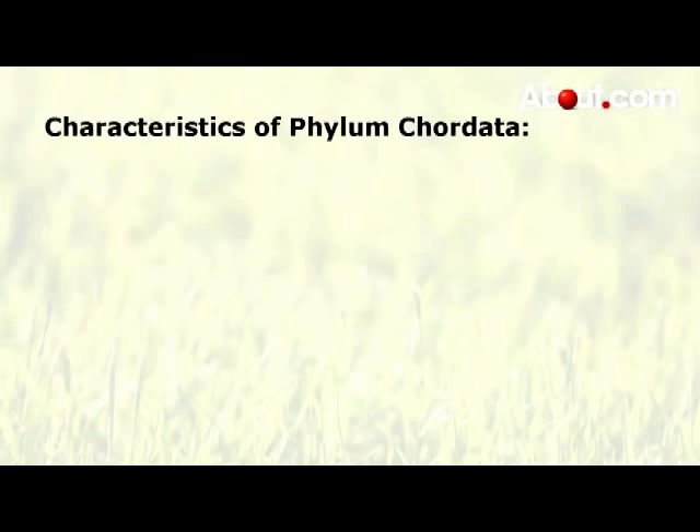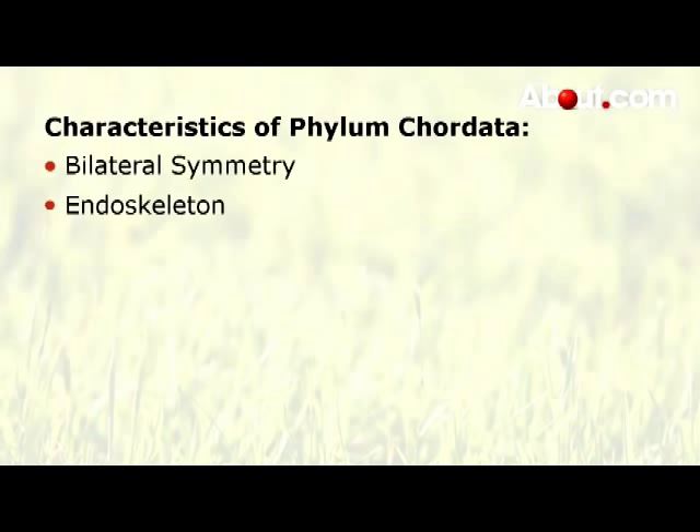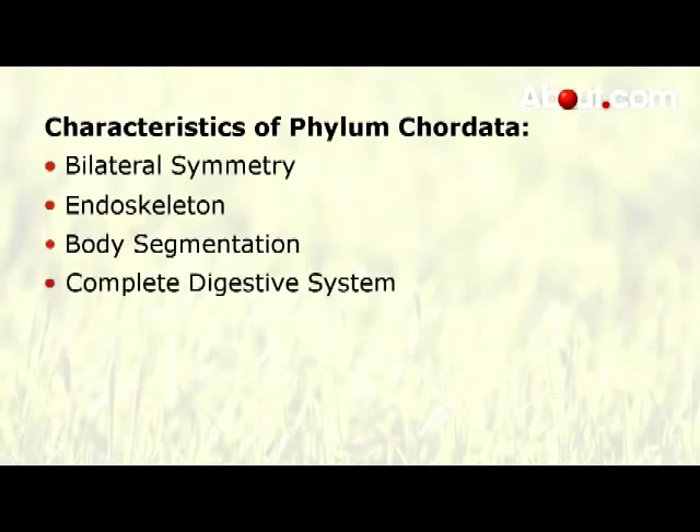Several common features characterize chordates. Some of these features include the presence of bilateral symmetry, an endoskeleton, body segmentation, a complete digestive system, and a tail.